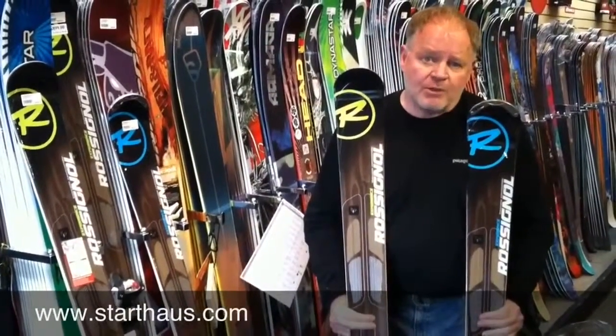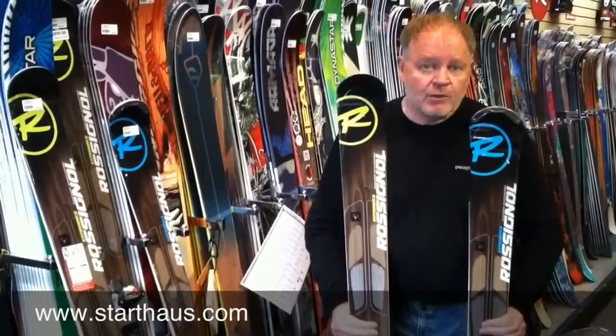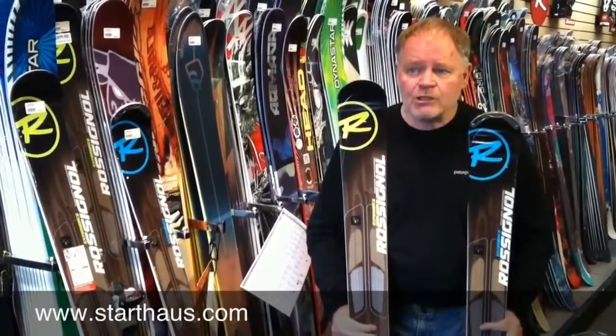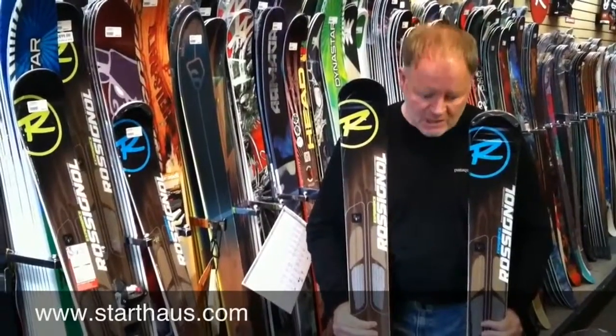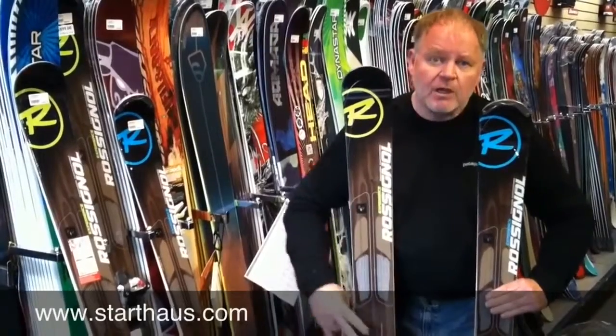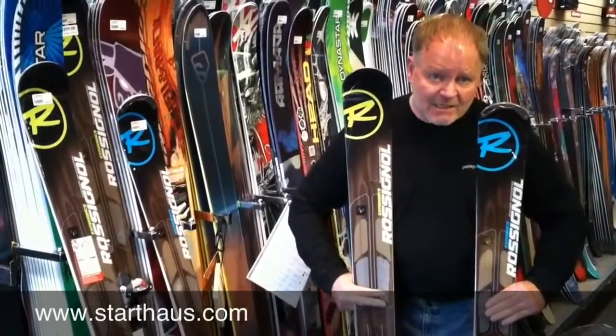Hi, I'm Jim with the Starthouse Ski Shop in North Lake Tahoe, California. We just got done talking about some of Rossi's powder skis for 2013, and now we're going to talk about a couple of their all-mountain skis. These are two of the Experience models — the Experience 88 here and the Experience 98 here.